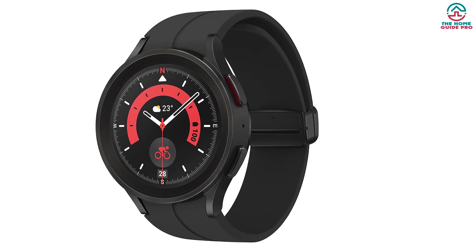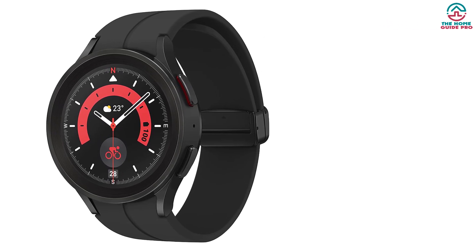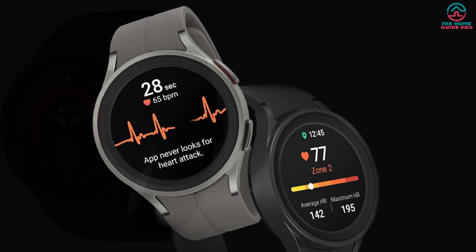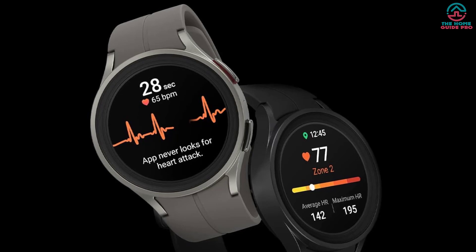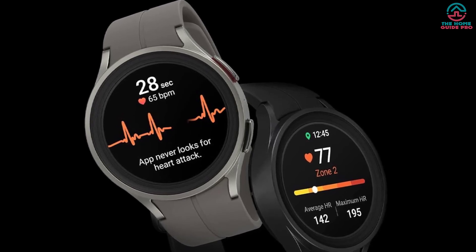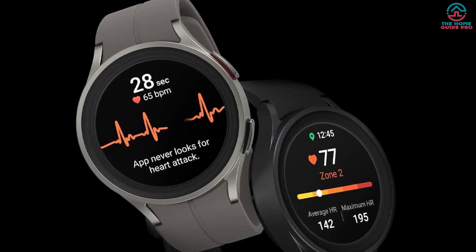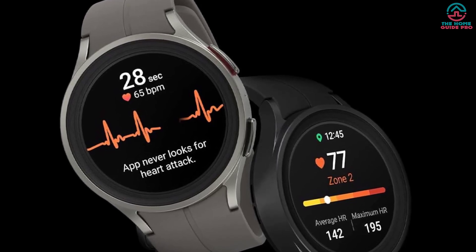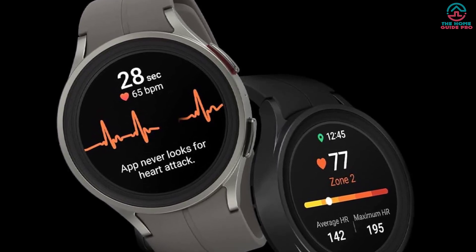The Watch 5 Pro runs the Samsung-powered Google Wear OS 3, meaning it still looks like a Samsung smartwatch but also supports Google Assistant, Google Maps, Google Wallet, Google Play Store, and more Google apps. Thanks for watching and that's all for now — I hope to see you guys in the next video, till next time.